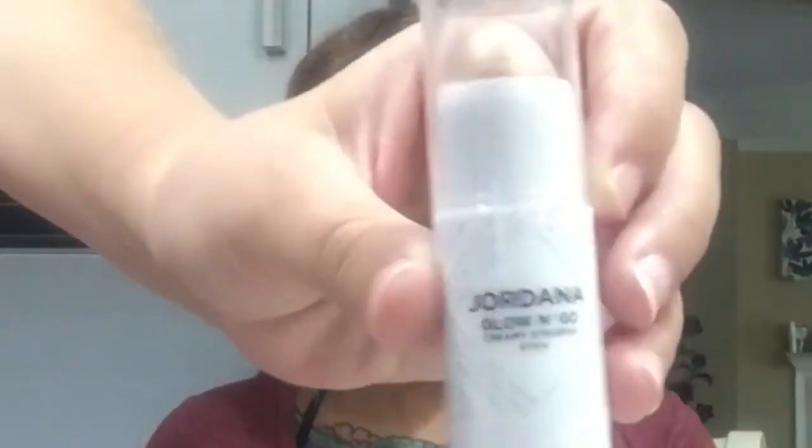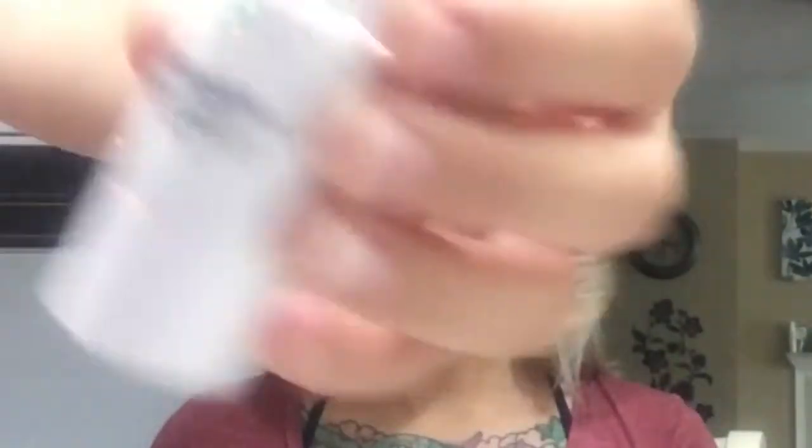Now I'm going to do highlight, then eyeshadow. With oily skin I like to use stick products first and then set with a powder, because both of us have oily skin and things will slide around if you don't set it. So I'll use the Jordana Glow and Go highlighter stick in Radiant Glow.